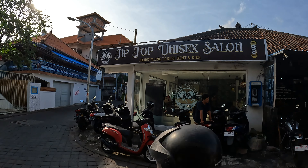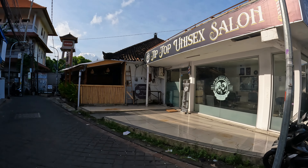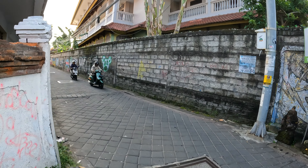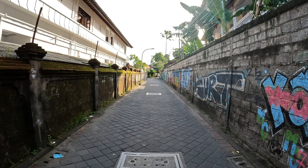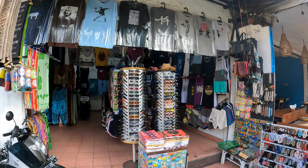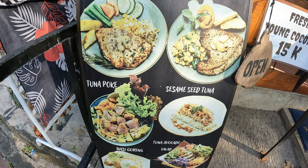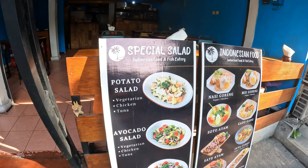Just next door to Warung Totemo we have Tip Top Unisex Salon, a barber shop on the right hand side. Bending round the corner, next door to Tip Top Salon we have a place called R&C Cafe, which is currently closed but is a great place to visit. From R&C Cafe we're going to bear left around the corner and continue walking in a straight line — there are no more shops or cafe restaurants along this section. As we reach the end, coming to some more shops, there's another local shop here selling typical tourist goods and a place called Coconut Bene with fresh coconuts at very good prices.